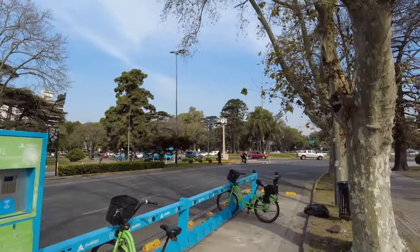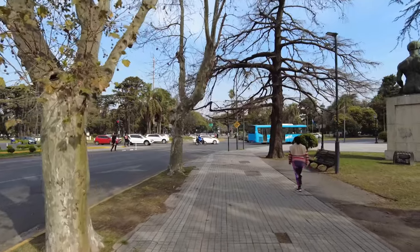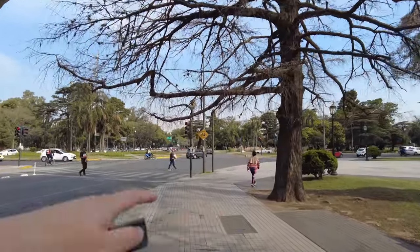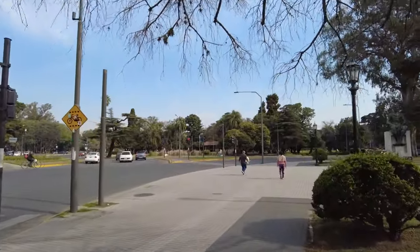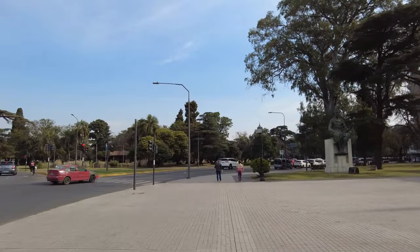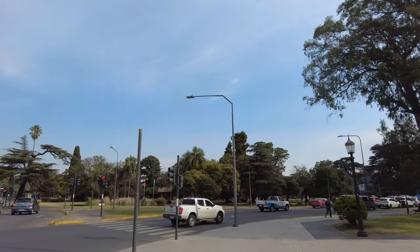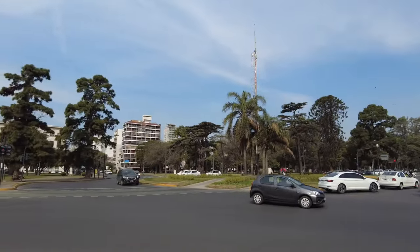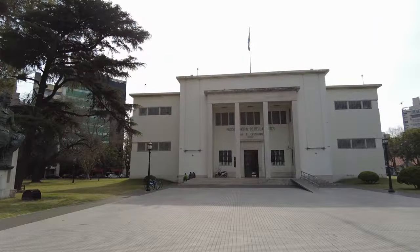Like Avenida Oroño. And right here at this major intersection, this roundabout, which is sort of right on the edge of Parque Independencia, you have Avenida Pellegrini, one of the other avenues. The way it's laid out reminds me a lot of my city of Chicago — more similarities between Rosario and Chicago. The way it's laid out in a grid, very well organized, very easy to find your way around. Right here at the intersection we have the Museum of Fine Arts. And actually right at this intersection, on all four corners, there's a little plaza.